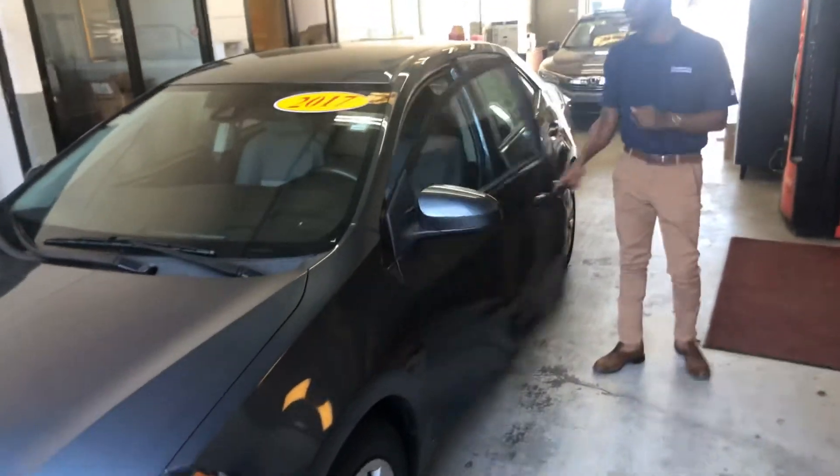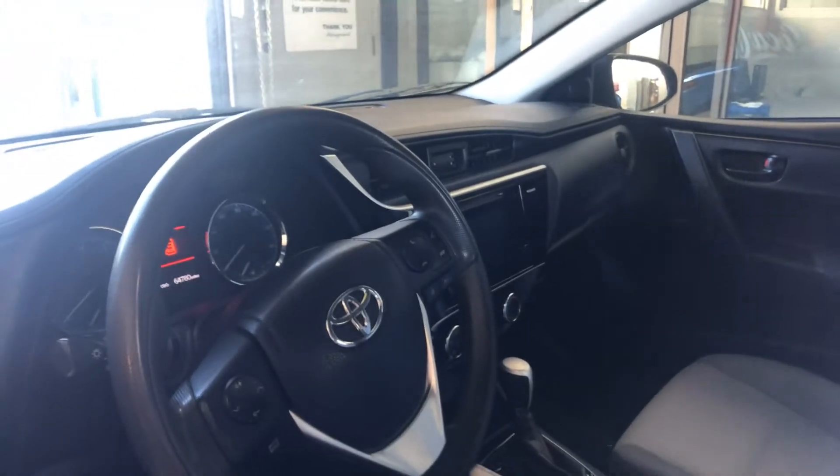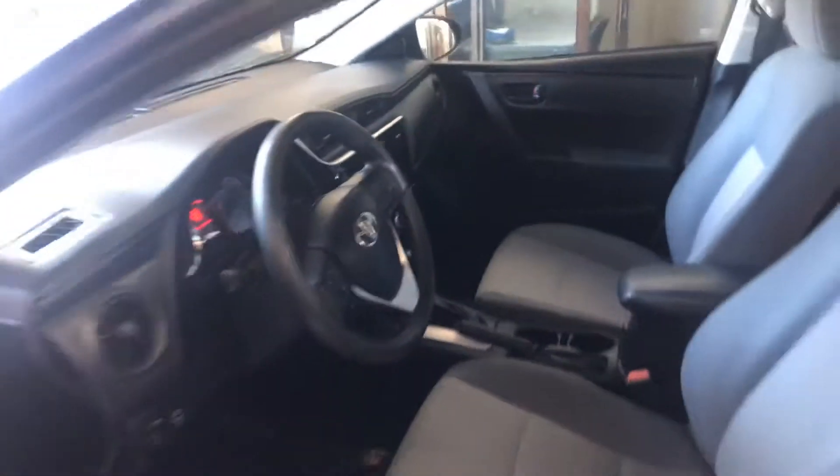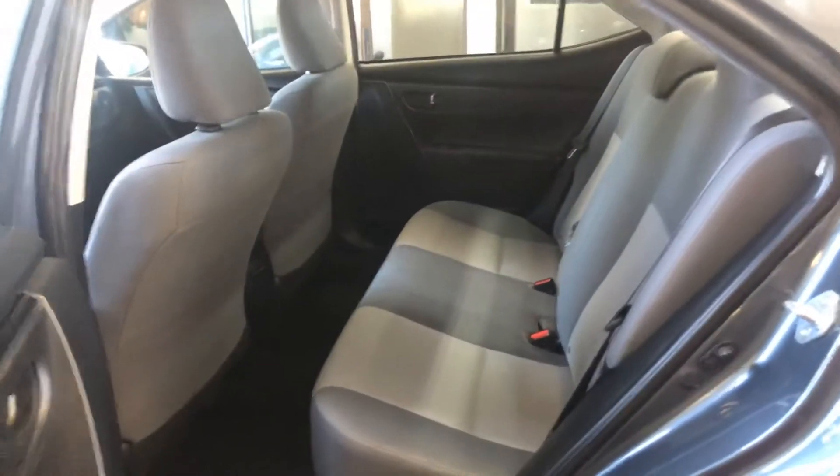On the inside you're going to get a very nice interior that was very well kept. Also you're going to get the 7-inch large display audio screen. This vehicle comfortably fits up to 5 people, as you can see, even for what is considered a compact vehicle — this vehicle gets plenty of space.